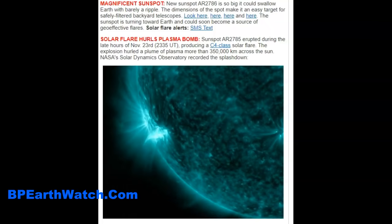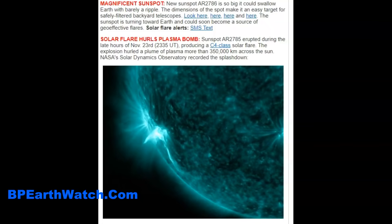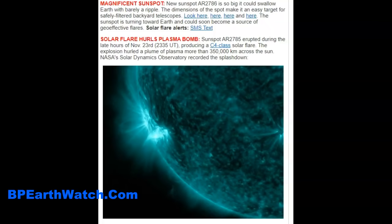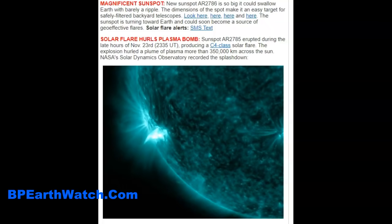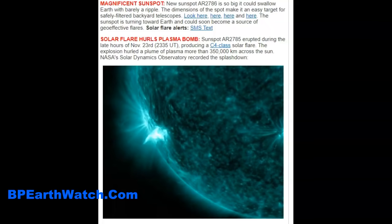These are signs that Solar Cycle 25 is strengthening. A magnificent new sunspot, AR-2786, is so big it could swallow Earth with barely a ripple. The dimensions of the spot make it an easy target for safely filtered backyard telescopes. The sunspot is turning towards Earth and could soon become a source of geo-effective flares. They're showing the ejection after the solar flare — it was basically a plasma bomb.